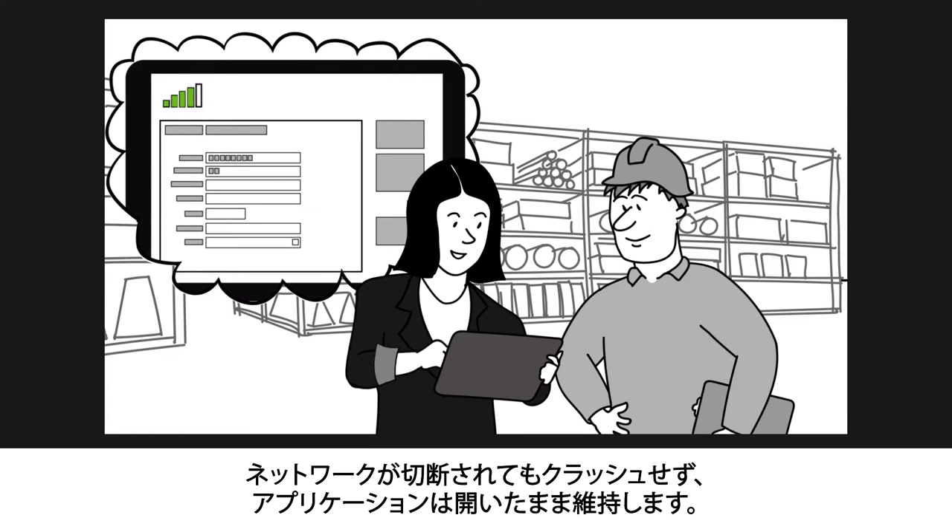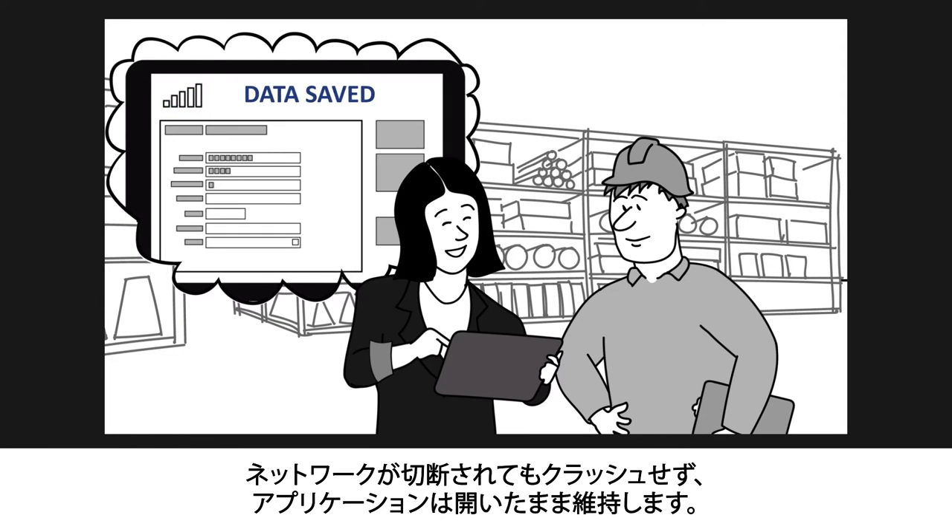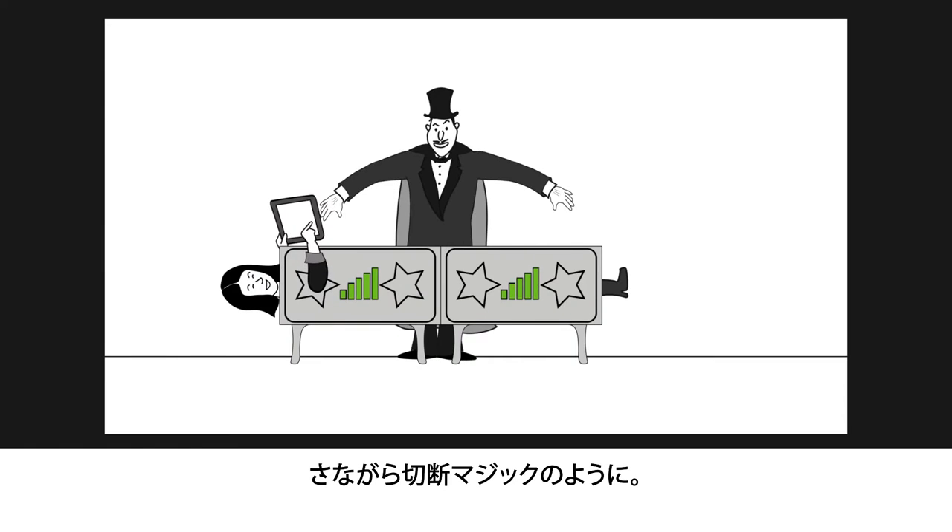For example, the way it allows applications in the field to remain open even when the device is not connected — well, it's a lot like sawing a woman in half.